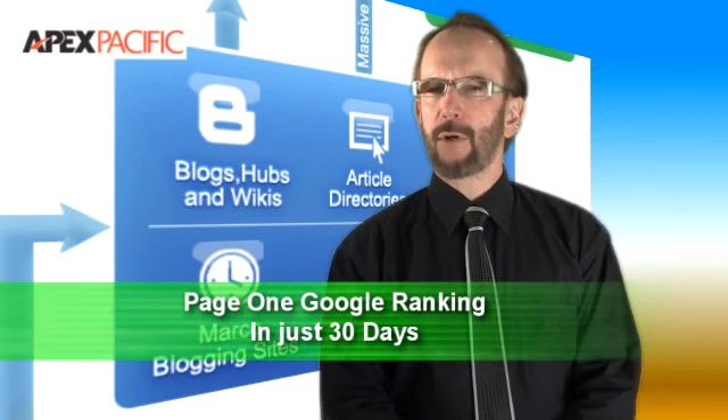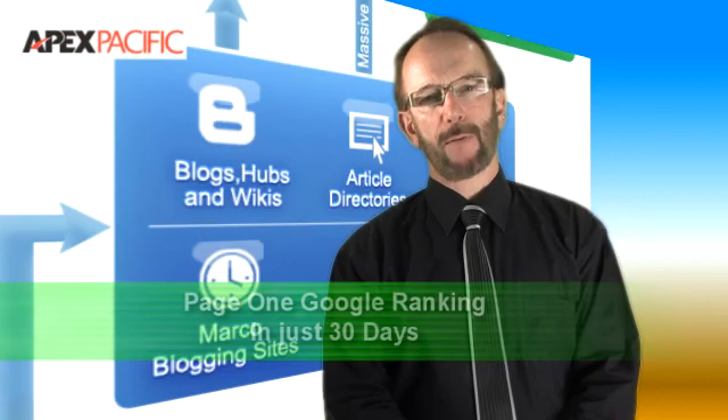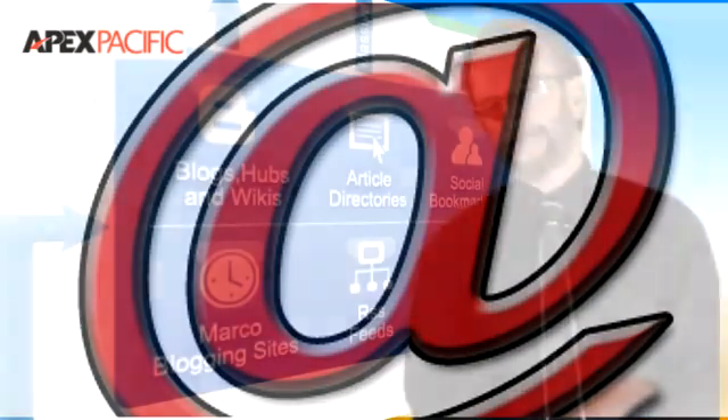Why is XGen SEO revolutionary? You don't need to be a professional copywriter — XGen SEO helps create the content for you. You don't need to have a mailing list — XGen SEO helps create one for you. You don't need to be an SEO professional — XGen SEO is the SEO professional. And if you are an SEO professional, then you'll never want to be without XGen SEO.